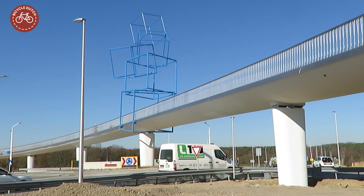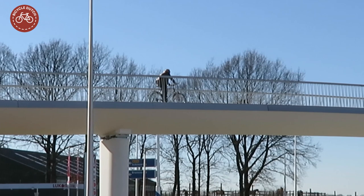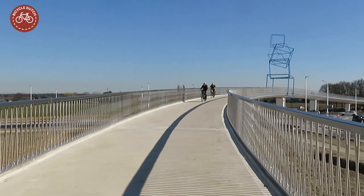Under the Dutch sustainable safety policies, turbo roundabouts should not be combined with level crossings or cycling and walking. That is why the huge cycle bridge was part of the road expansion project.